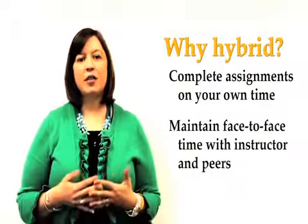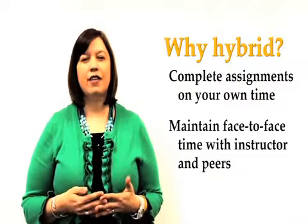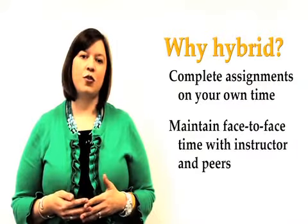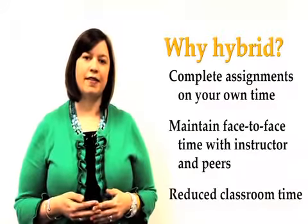Students are actually often impressed by the amount of interaction that they can have with their professors and peers, and they enjoy having reduced time in the classroom.